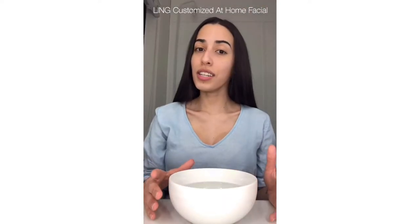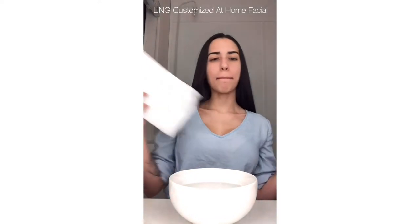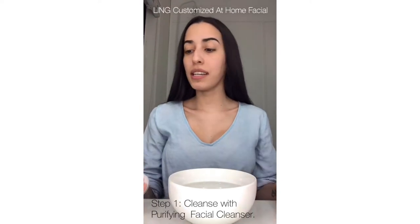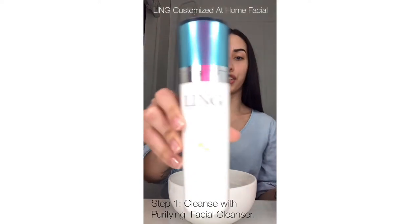Let's get started with this customized Lean at-home facial. We're going to need towels, a Bounty, a bowl with warm water, and a brush. The first step is to clean our skin with the Purify facial cleanser.